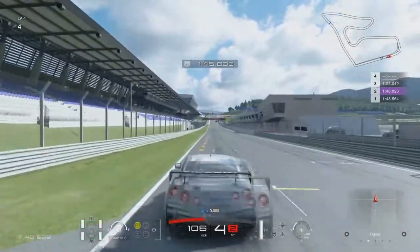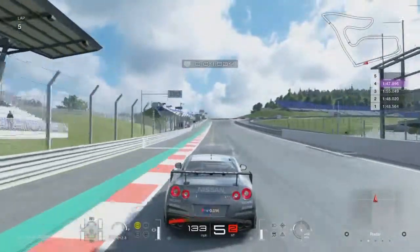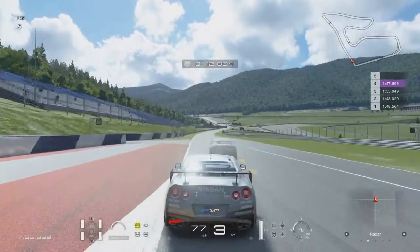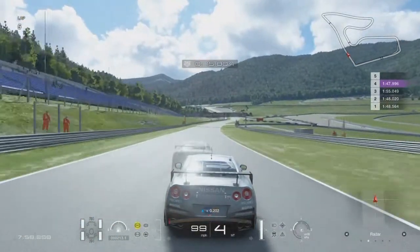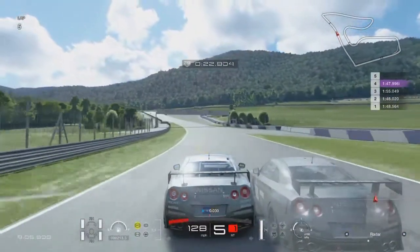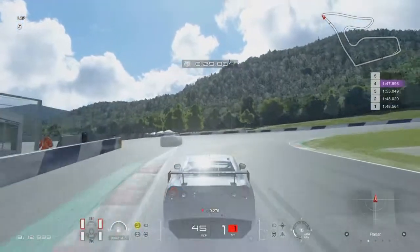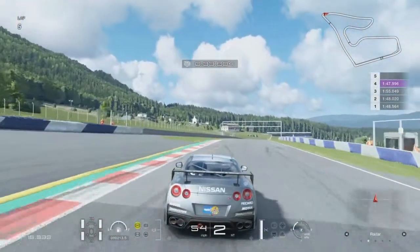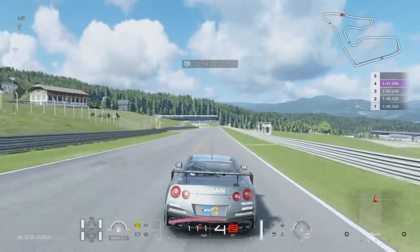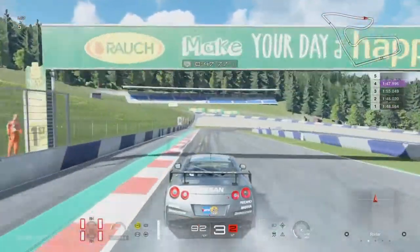We're coming up to the fifth lap of five at the Red Bull Ring — the first time I've driven it. Coming up to the infamous first corner. Most people will cut onto the off-track red area there, but because I'm learning the track I'm sticking to the tarmac. With the latest Gran Turismo update, if you go too wide you get a penalty served at the penalty gates, rather than at the second corner like before.